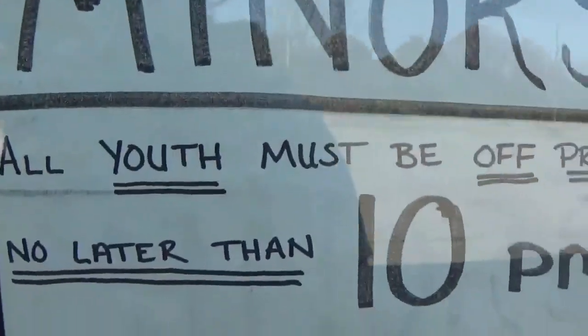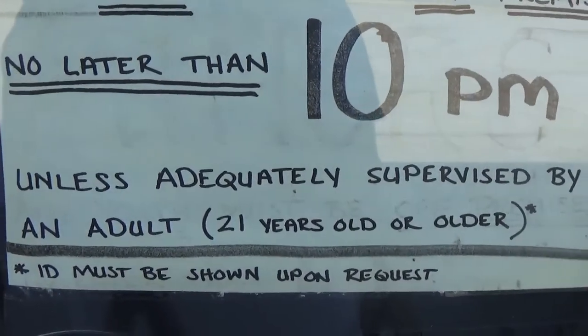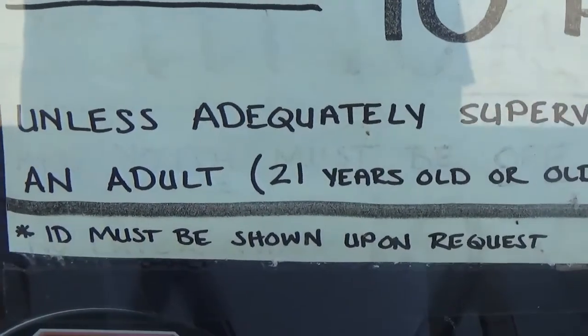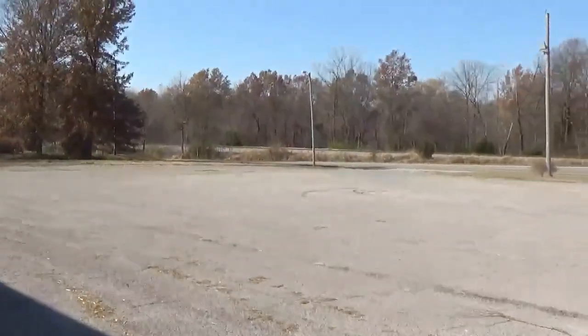'Minors — all youth must be off premises no later than 10 PM unless adequately supervised by an adult 21 years or older. ID must be shown.' Wow.